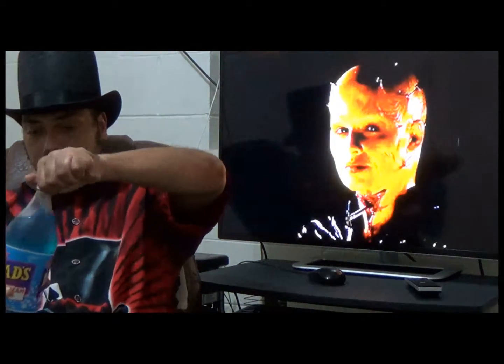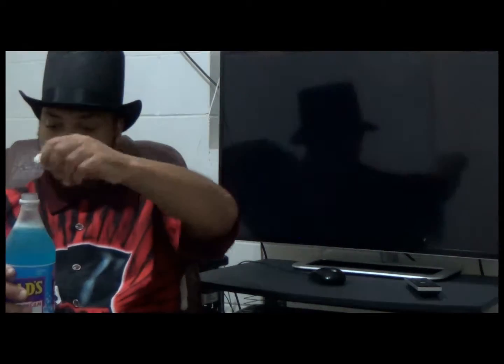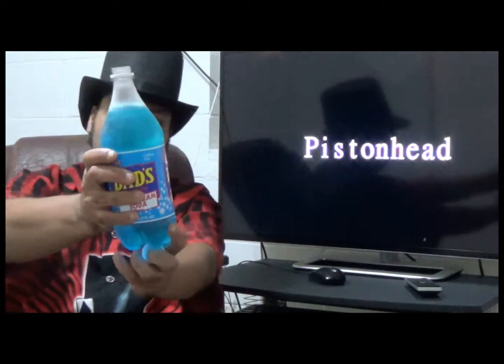Dad's Root Beer — made in Jasper, Indiana. Here I go.